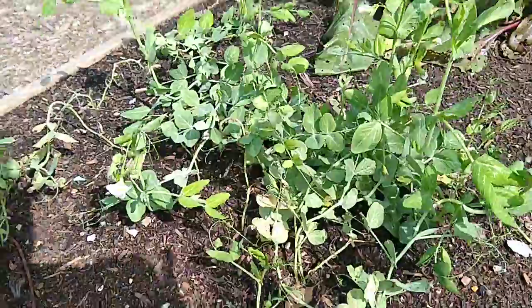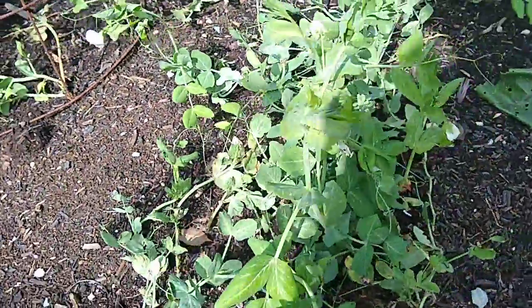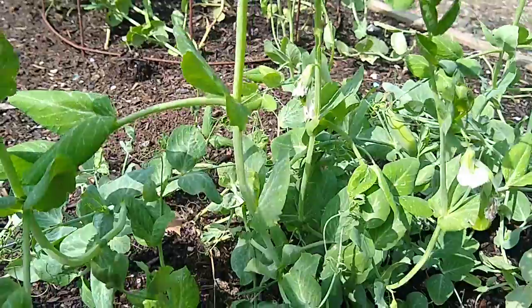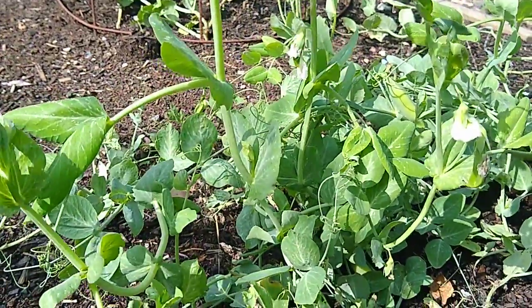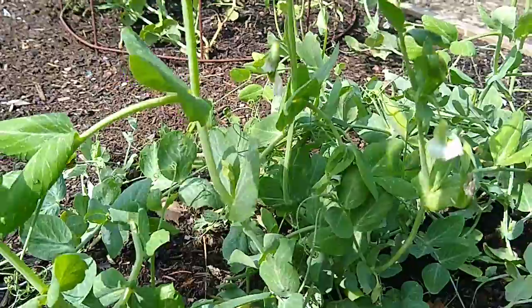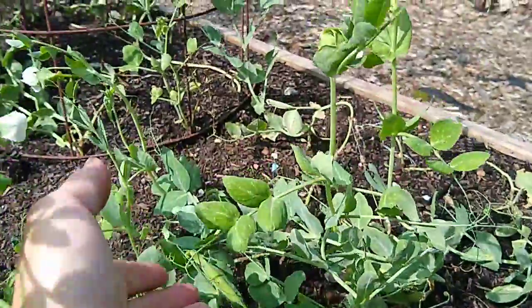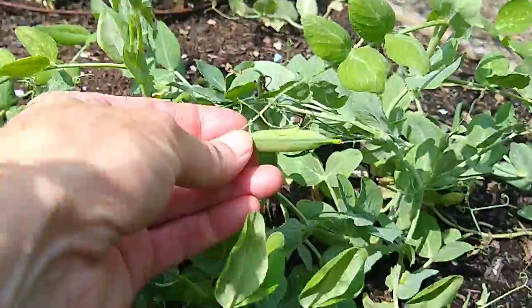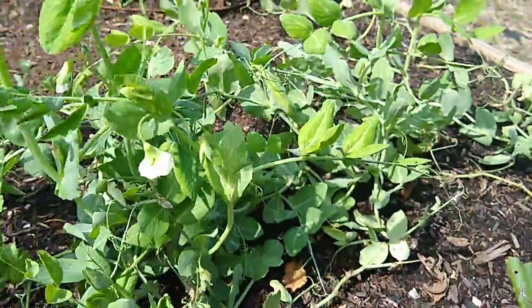These are the short little peas. Do you remember me talking about these? The seed company said they didn't need to be staked or tied up. Well, I think they would have been better if they had been staked, but they are flowering. I'll just have to search quite a bit for the peas. I did see this when I was coming through earlier — there is one pod that's actually starting to fill out some peas. So that's pretty exciting.